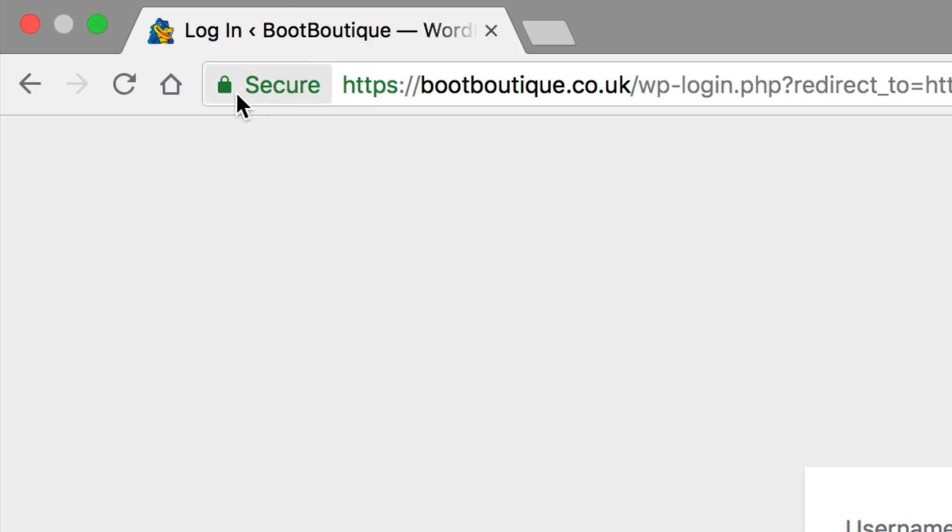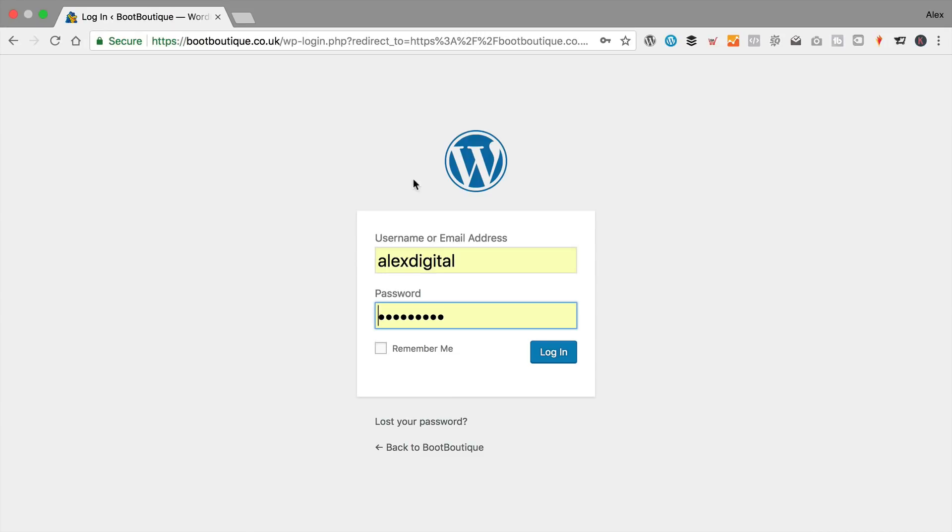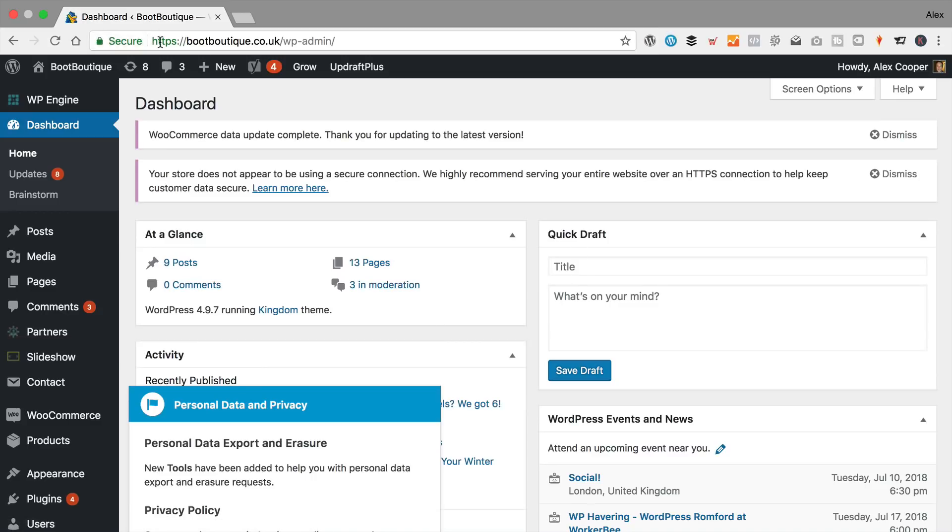Now, if you don't get this green padlock with the word secure and the green HTTPS — if it's grey or you get some error message saying the certificate is not installed or there's some problem — then you're just going to need to raise a ticket or a live chat with HostGator and ask them to take a look at that. But fingers crossed it should all be fine. Then you just need to log back in again. Now we're viewing the dashboard over a secure connection. So what we need to do is install a very simple plugin that's going to switch everything over to HTTPS — all the pages, posts, and the whole site basically.